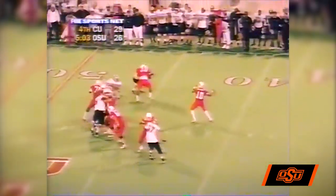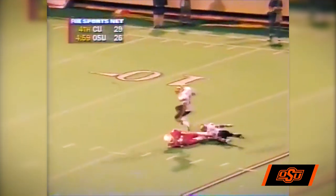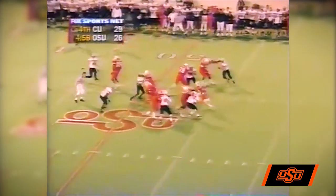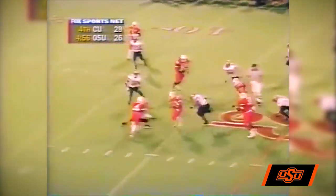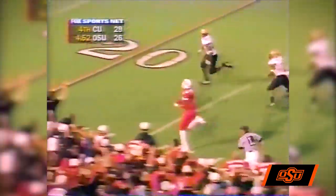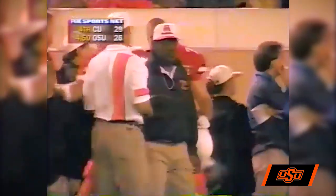Lindsey, play action, wants to throw, goes for Sean Love — incomplete at the 20. Grissom and Love to the near side, Lindsey wants to run — gets to the 45, breaks a tackle, 40, 35, 30, 20 — knocked out of bounds. A flag — a late hit. Marcus Washington knocks him out at the 20-yard line.